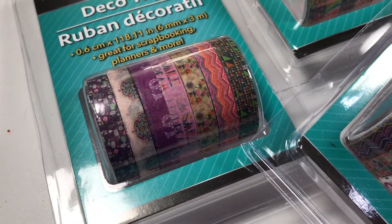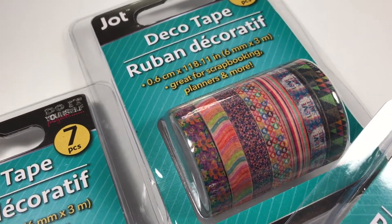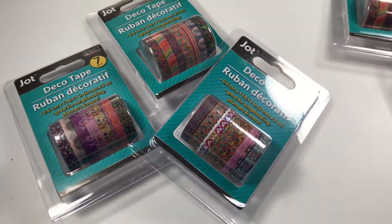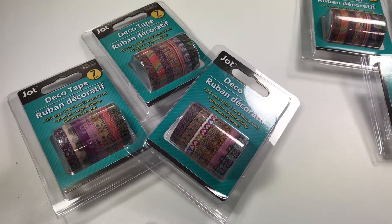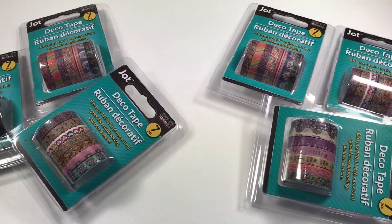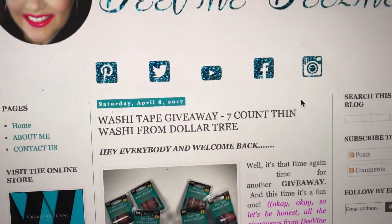Let me zoom on in and give you guys a closer look. These are the three different packages, all with different designs on them — super cute! And not only did I find one set to give away, I found a second set to give away as well.